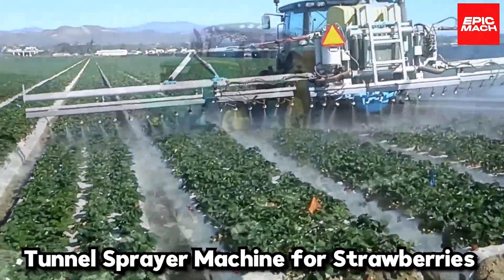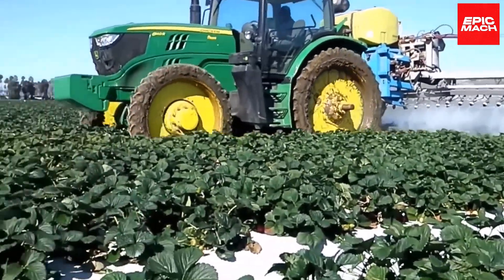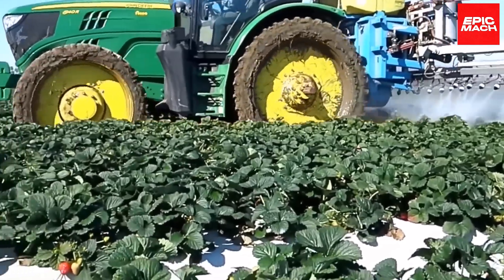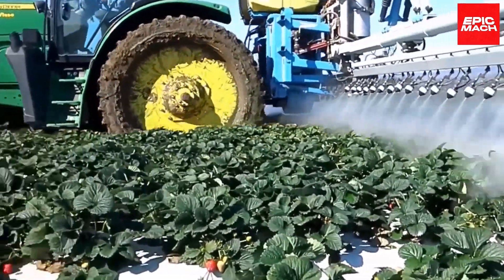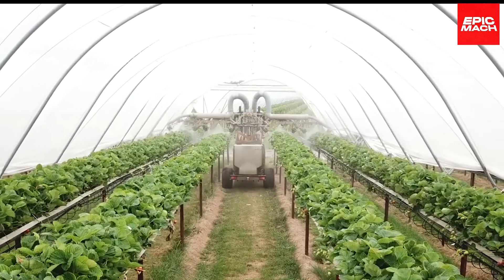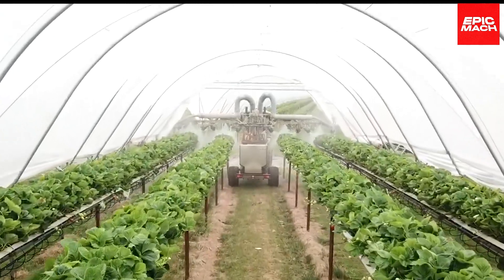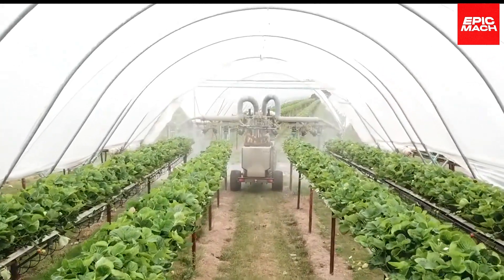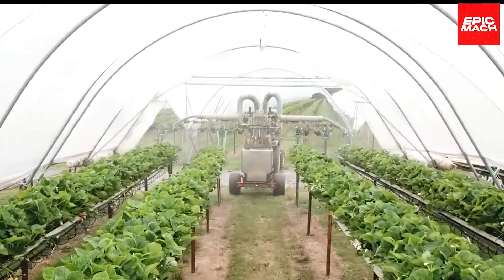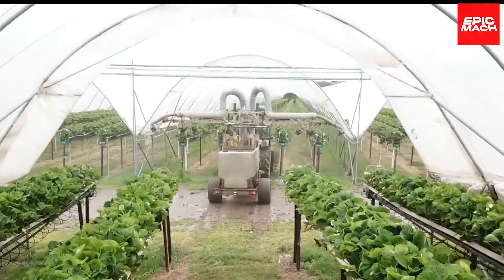Number fourteen: Tunnel Sprayer Machine for Strawberries. This optimized tunnel sprayer machine protects strawberry plants from diseases and harmful insects. Traveling over the plants, it delivers a targeted mist of pesticides to the fruit. Intelligent sensors spray only the required dosage per plant. Berry growers say this is the sweet sprayer that saved their crop from pests.